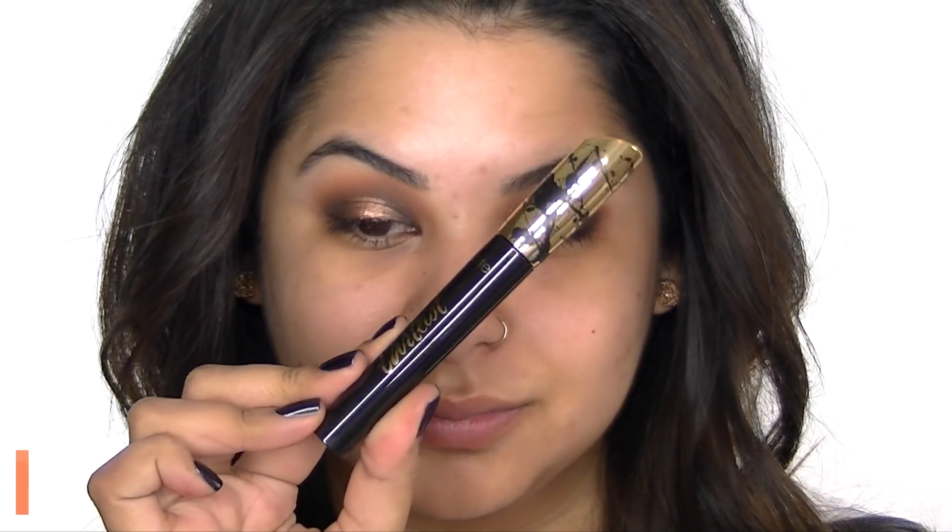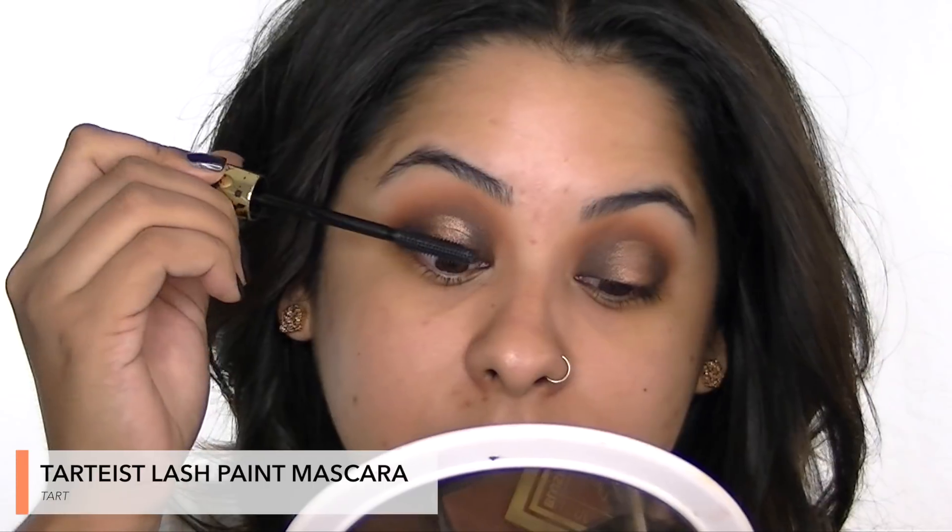I'm trying out the Lash Paint mascara from Tarte — it has tiny little bristles to help separate and define your lashes.